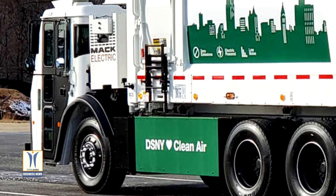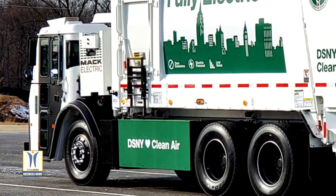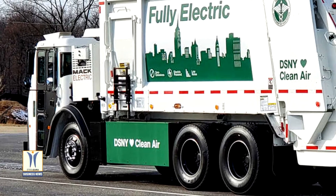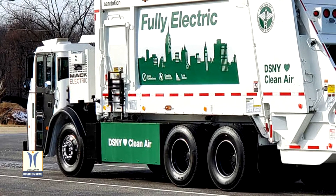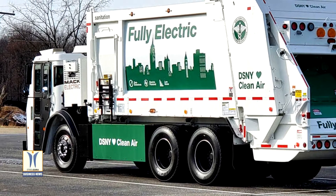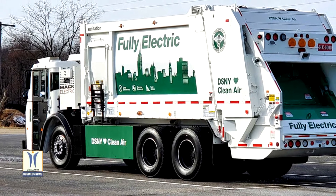Featuring a copper-colored bulldog hood ornament to represent the fully electric drivetrain, DSNY's MacLR electric demonstrator features two 167kW motors, offering a combined 536 peak horsepower and 4,051 lb-ft of torque available from zero RPM.